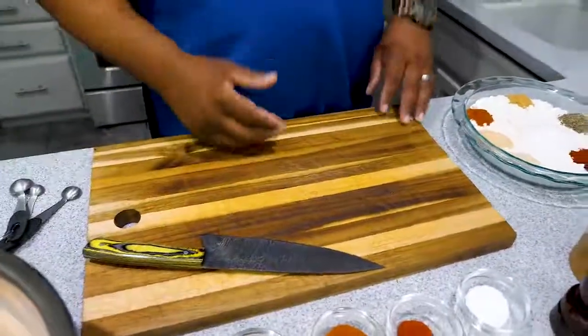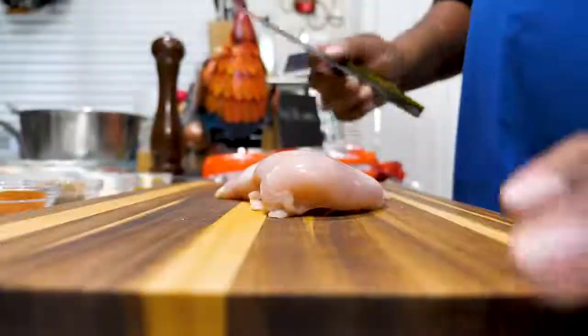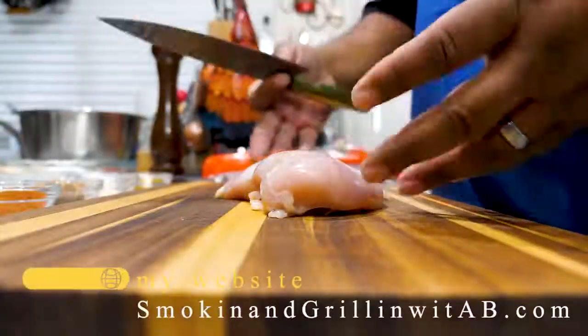I've already had my chicken soaking in water with a little bit of lemon juice to clean it. I'm going to pat it dry and we're getting ready to cut it down to the pieces we're going to need.